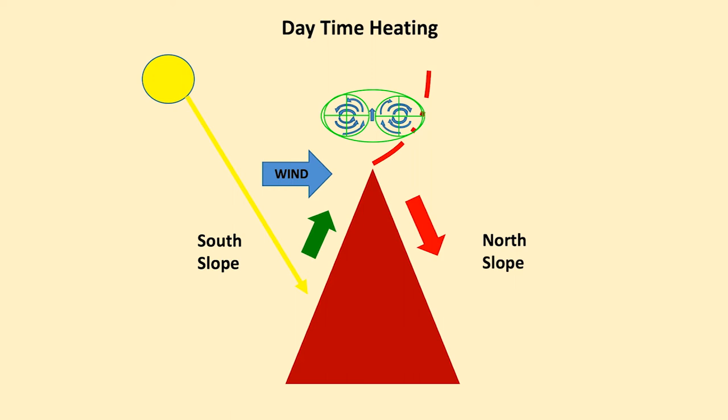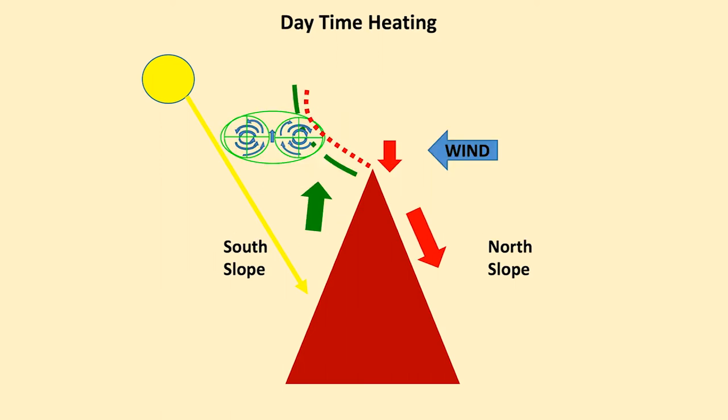Daytime heating then — the sun hits the south slope, and if the wind is going from that direction as well, that is excellent. Once the thermal or hot air has cleared the top of the hill, the wind is likely to increase and the thermal will be downwind of the hilltop. If the sun and wind are in opposition, the thermal may well break off before even the top of the mountain and drift downwind well clear of it.